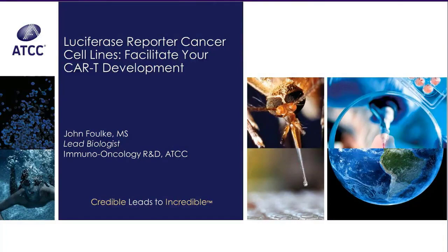Good afternoon. I'm Dr. Brian Shapiro, a scientific content specialist at ATCC. Thank you for joining us for the latest installment in the ATCC Excellence in Research Webinar Series. It's entitled Luciferase Reporter Cancer Cell Lines, Facilitate Your CAR-T Development, presented by Mr. John Folk.